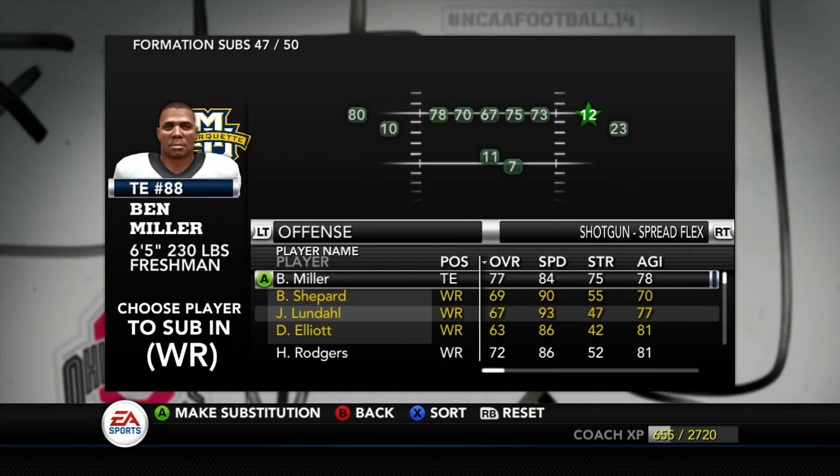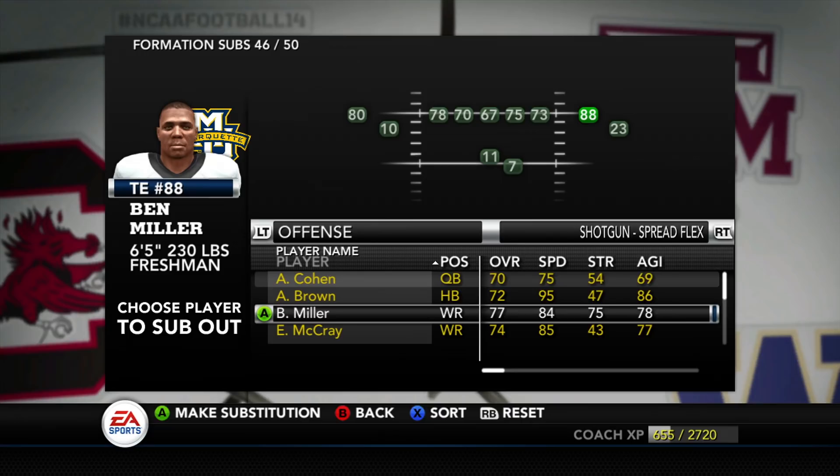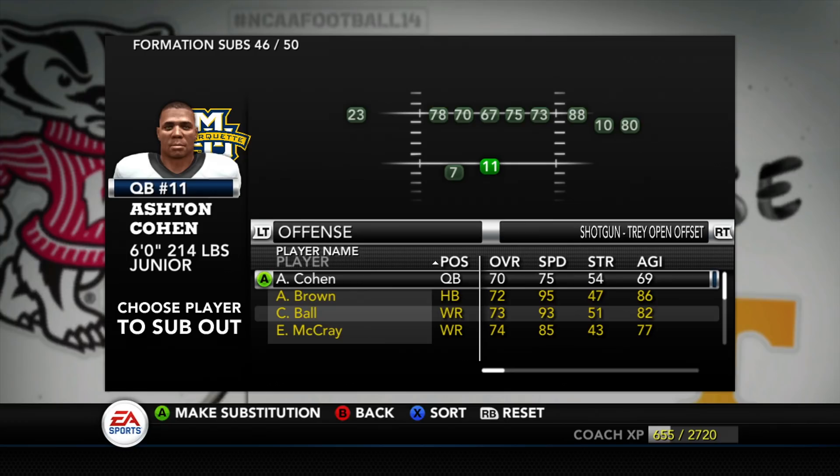So I do use a lot of halfback dives. On this formation, you can see Herman Rogers number 12 is lined up in the slot here, but I'm going to switch that up with Ben Miller because a lot of the plays I run out of this formation are going to be run plays. I need a guy that can block there in the slot to open up a lot of room for Brown to run. In a formation like this, I'm not going to run too many passing plays — I'm calling run plays, so I don't really need to sub him in.